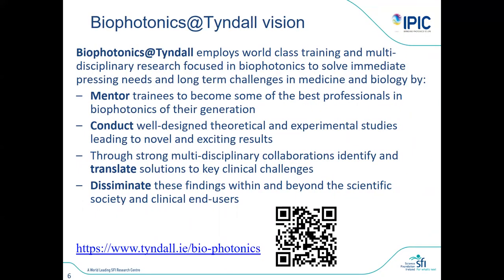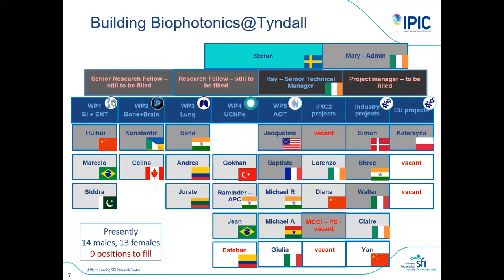The vision we have is to create the best research center in the world in biophotonics. To do that we need to mentor all team members so everyone becomes as strong as possible, do the best research possible, translate that to impactful applications, and then disseminate it to the wider world. Key to all of that is developing the team members as much as possible.